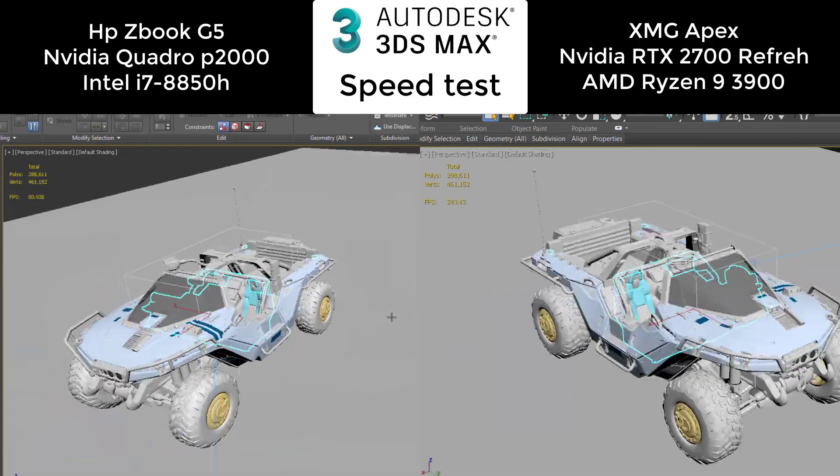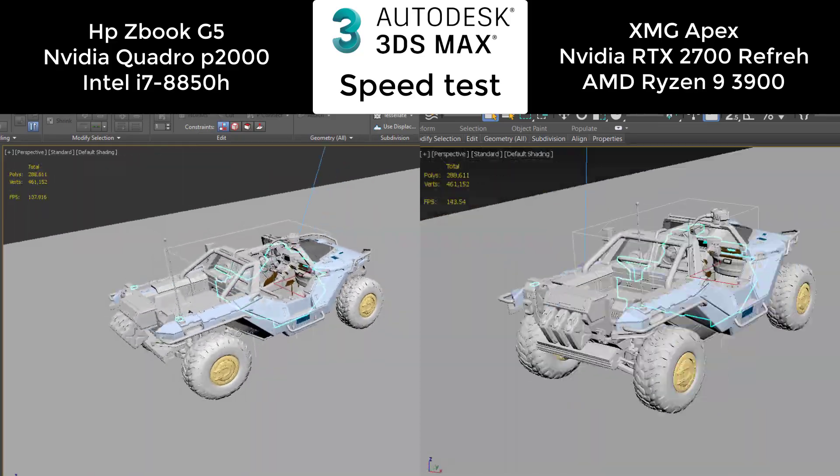Let's see the car. The same situation — it's like 30% more frames with the RTX.